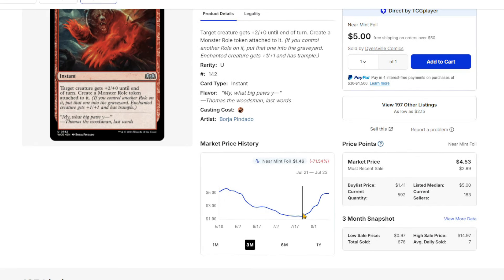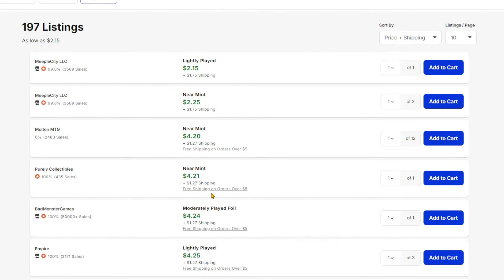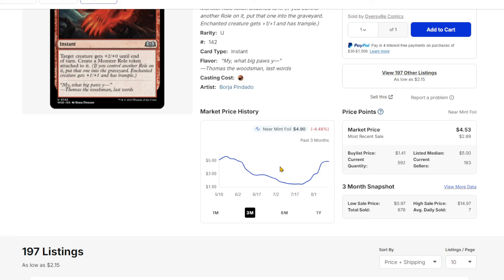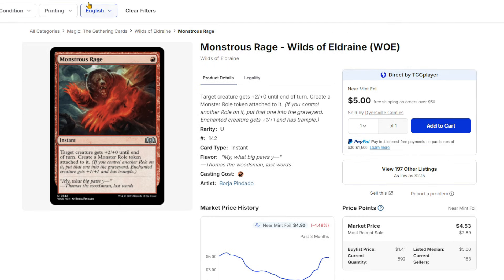Monstrous Rage isn't necessarily a new bump, but this was a dollar and change back in July and is now about $4.20 after a couple of listings. Very annoying to play against in mono red Standard — it's a fast card that can buff things up very quickly with cards like Heartflame Hero. This is a card I had some of in bulk, pulled them out and sold them at a discount, about $3 apiece.